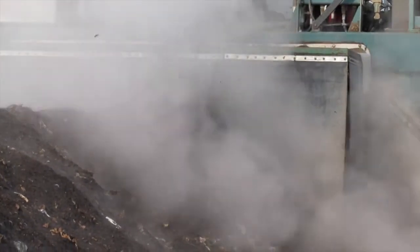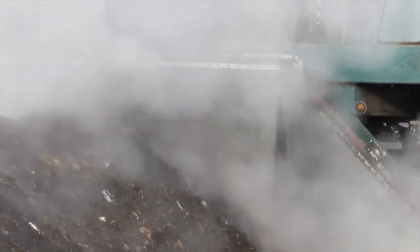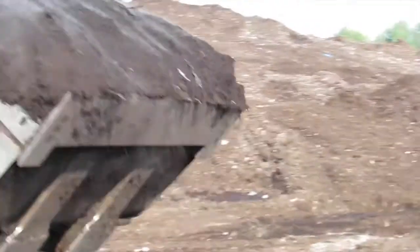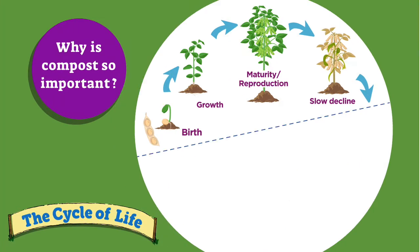In industrial compost, these clouds of vapor are amazing. Compost piles like this create good compost much faster than home piles. Composting is important because it's a vital part of the cycle of life. Composting can also reduce the human impact on the earth caused by waste materials, while contributing rich, fertile additions to gardens and farms.